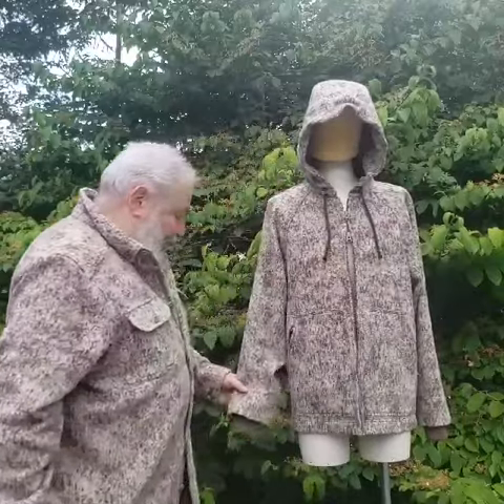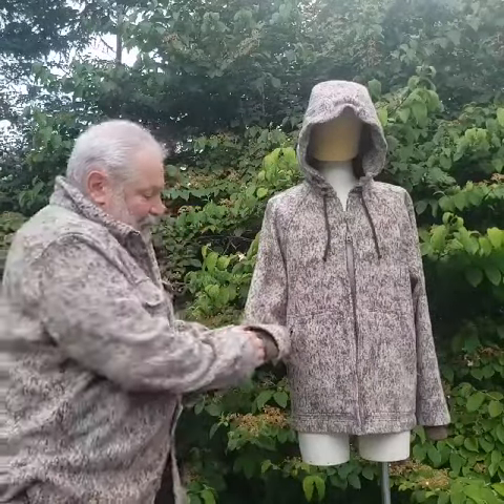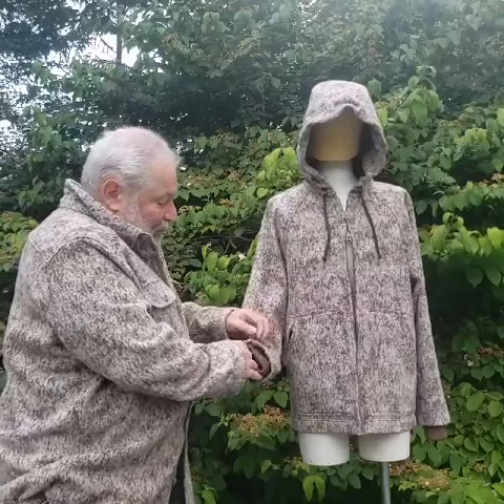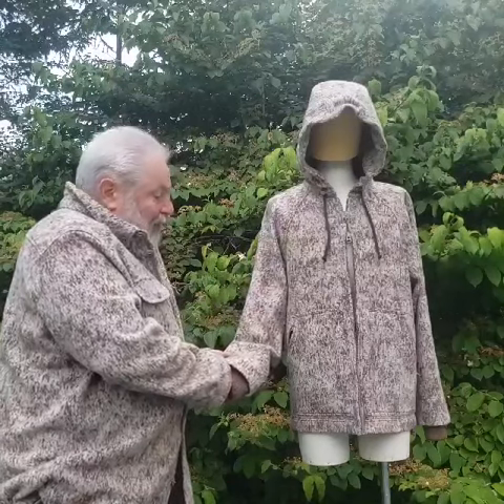We have Merino wool cuffs inset. These will seal out cold drafts, but also because of the way they're inset, if you do need to make the sleeves longer it's relatively easy to do that.